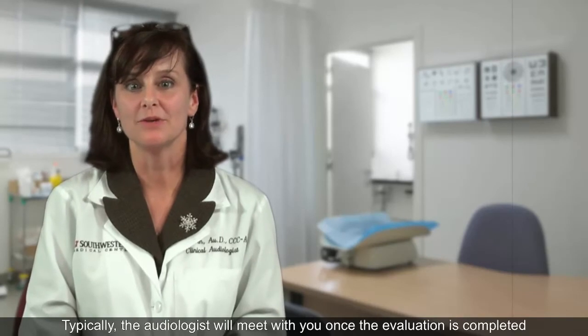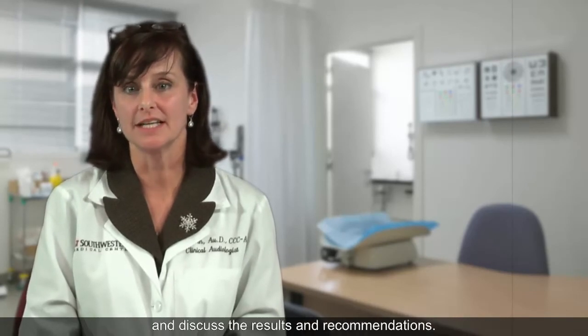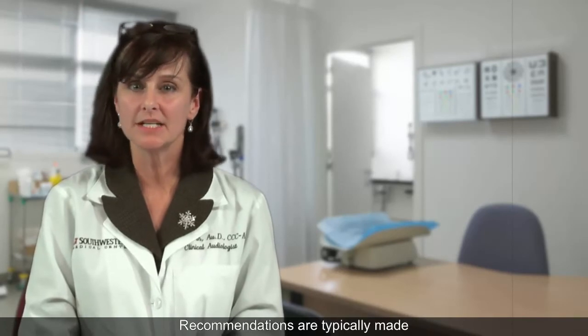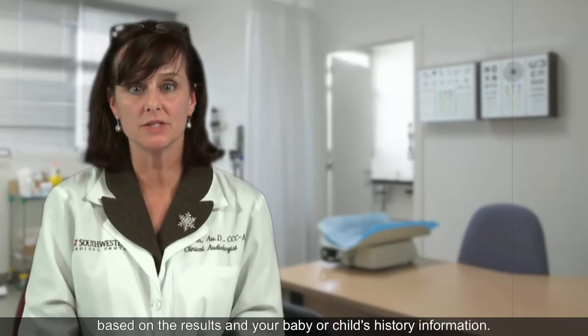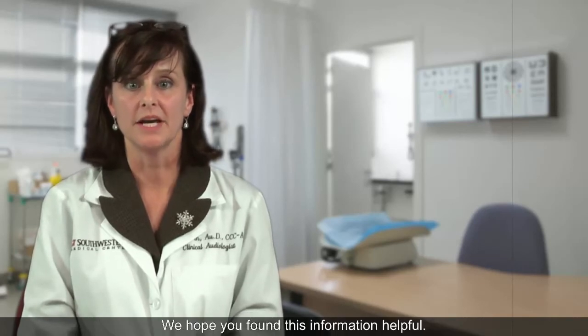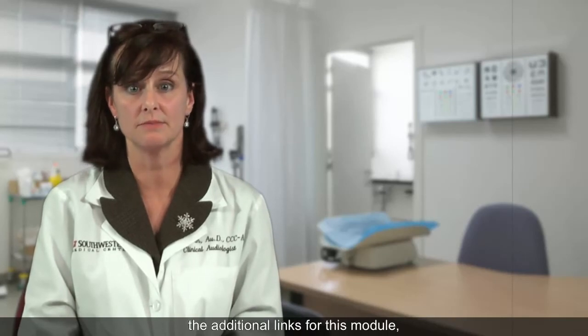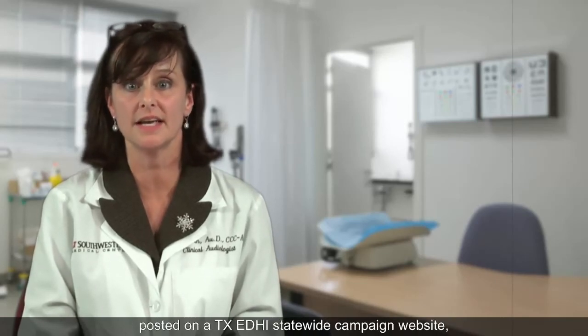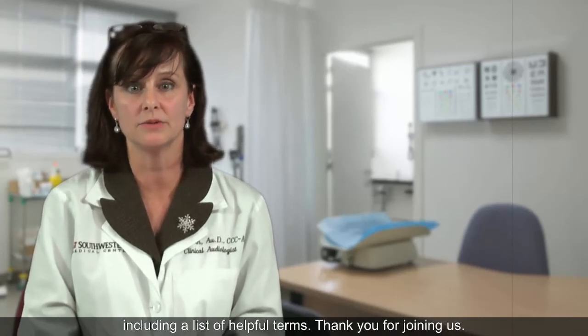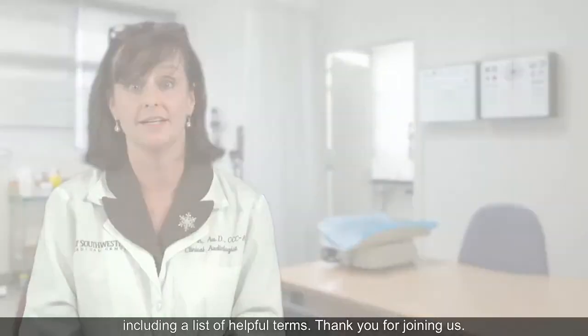Typically, the audiologist will meet with you once the evaluation is completed and discuss the results and recommendations. Recommendations are typically made based on the results and your baby or child's history information. We hope you found this information helpful. For more information, please view the additional links for this module posted on the Texas EDDIE statewide campaign website, including a list of helpful terms. Thank you for joining us.